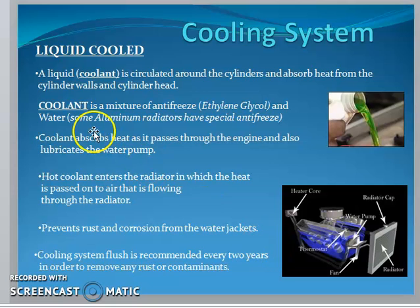Now looking at liquid cooling systems: here the coolant is the working medium. It is circulated around the cylinders and absorbs heat from the cylinder walls and cylinder heads. The coolant is a mixture of antifreeze, ethylene glycol, and water. Sometimes aluminum radiators require a special antifreeze liquid.